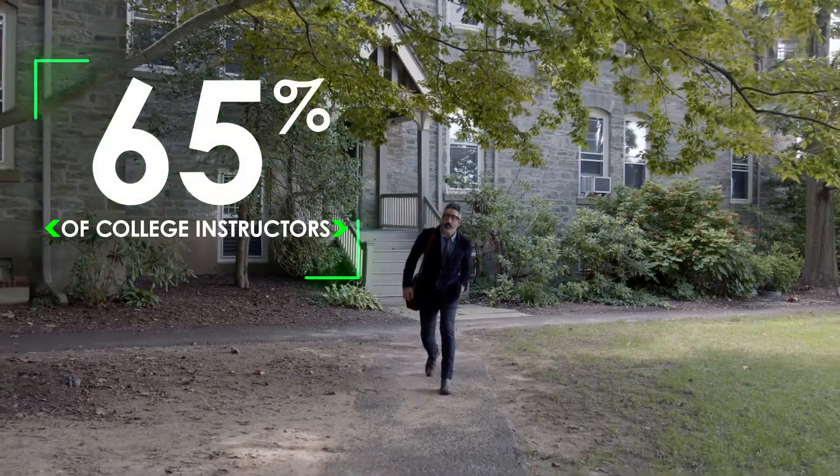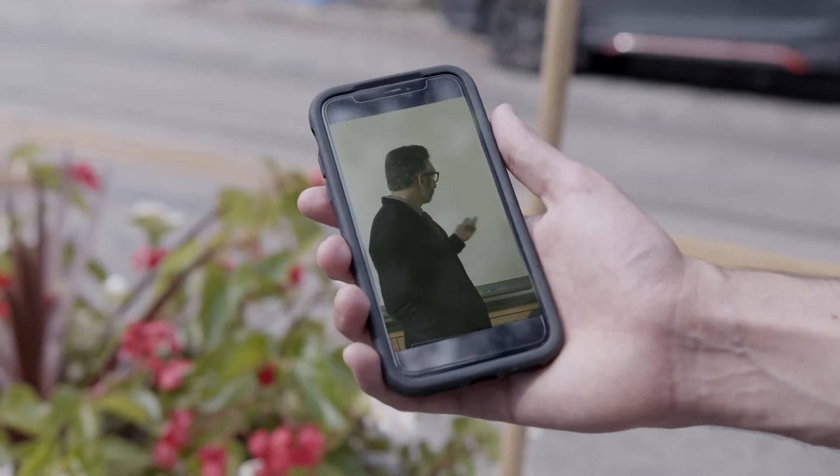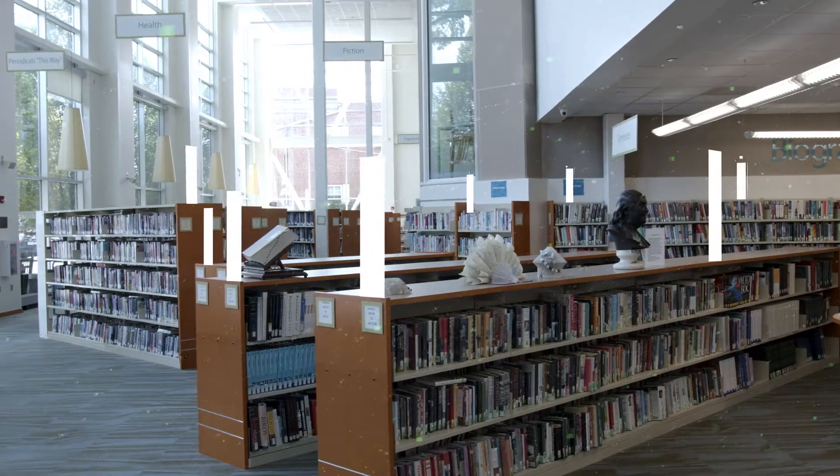65% of college instructors are recording their lectures. The cloud is the perfect place to store and share growing amounts of e-learning content.